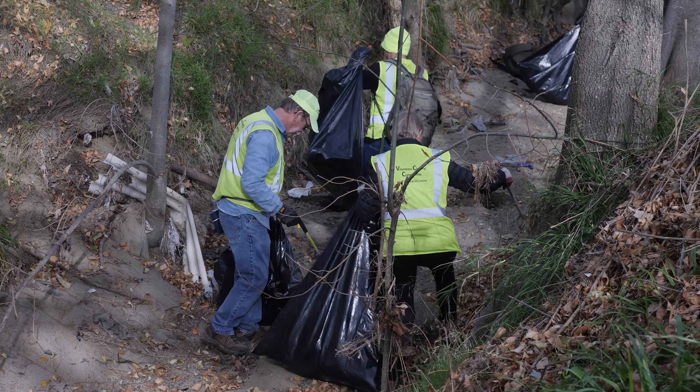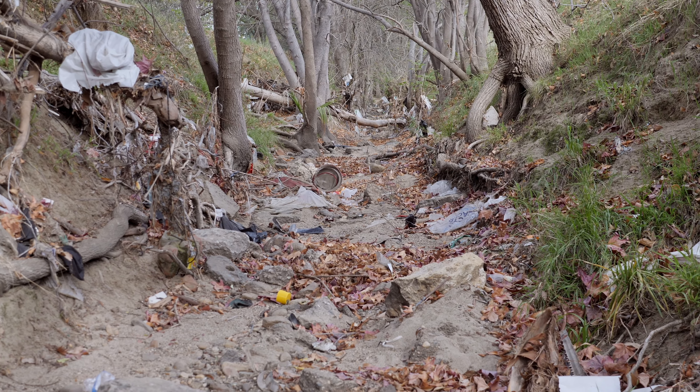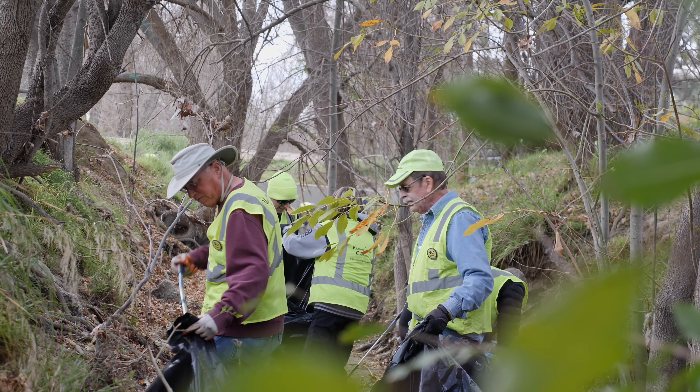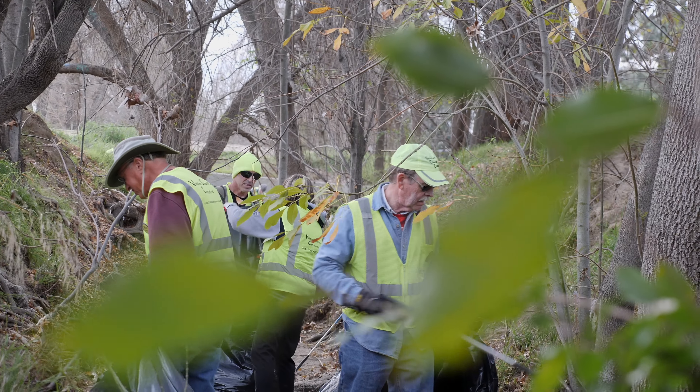We are here right now at Haskell Creek, which has collected a tremendous amount of trash from the recent rains, and we need to get it out of the creek. It acts kind of like a filter — all the plants here collect all the trash in the shrubs. We're going to try to pull it all out. This is important not only for the local wildlife, but also it runs into the LA River and then ultimately, of course, into the ocean.